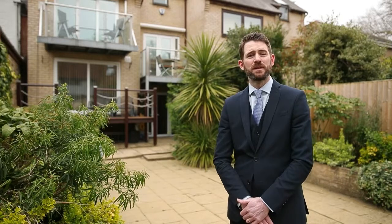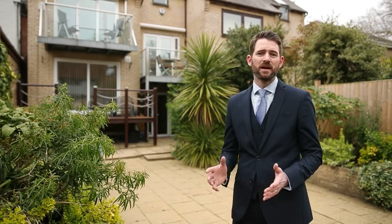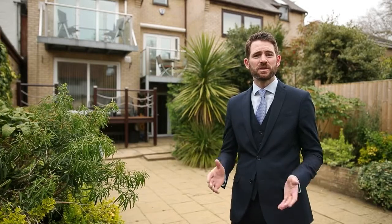This property really is something you do have to come and see — it really is quite unique. Come and see it, give us a call. We're open seven days a week and we'll show you around.